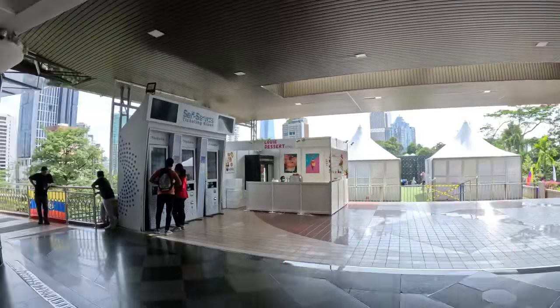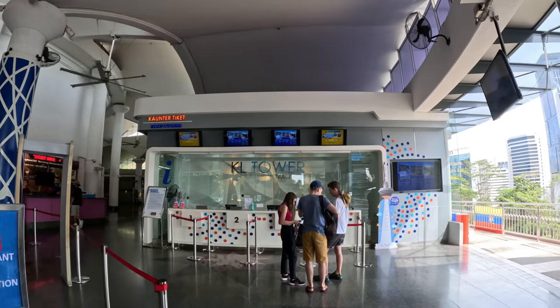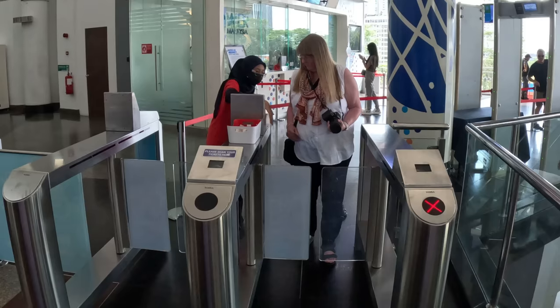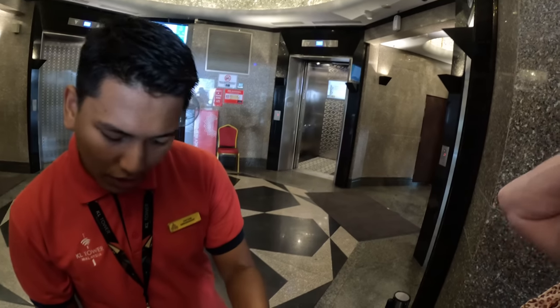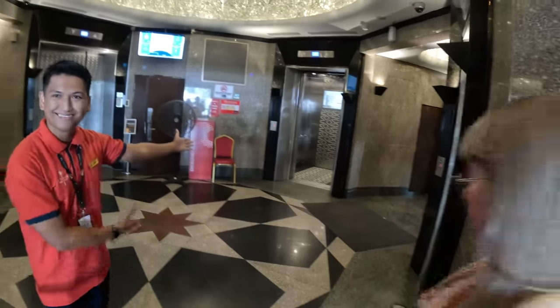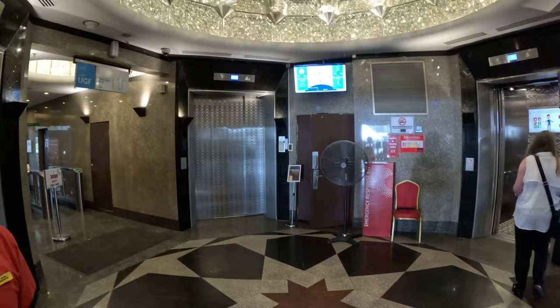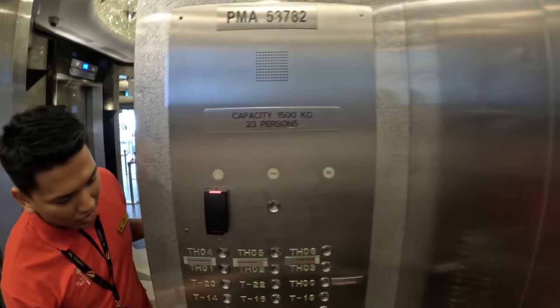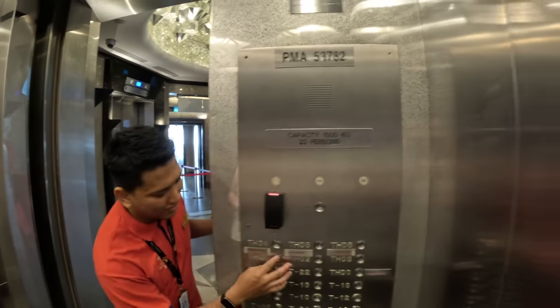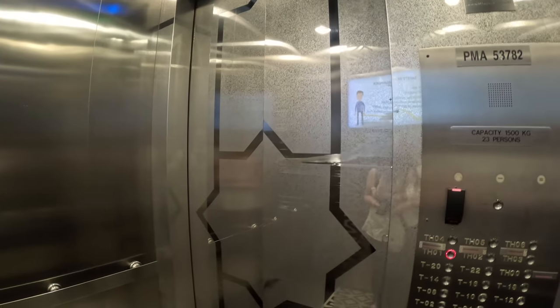We're going to have to get tickets. We're going to go to the observation deck first and then do the sky level second. When we get upstairs, we need to find out how to go to the top level — there's another line up there. Here we go — for the skybox it's K05, but for observation it's K01. Let's go check it out.